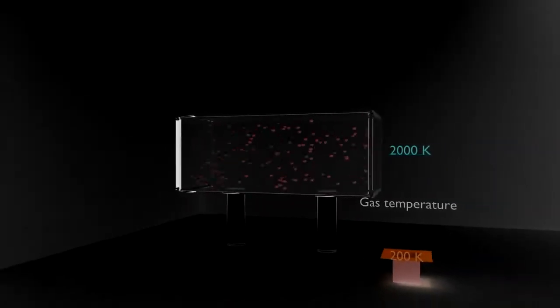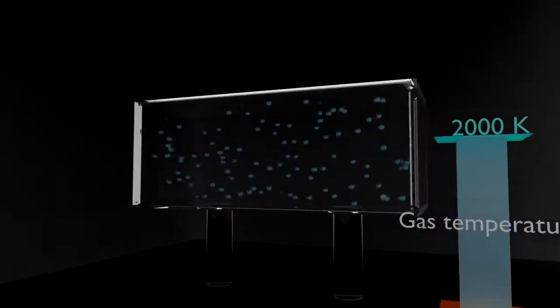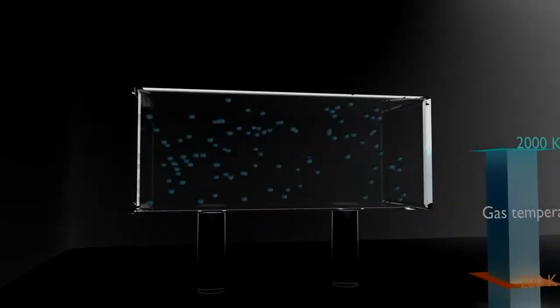Matter in space is made of molecules and atoms or particles that are in continuous vibration. The energy of the motions of this vibration is called heat. The hotter the matter, the more rapid the motion of the molecules or atoms, and temperature is just a measure of the average energy of those particles.